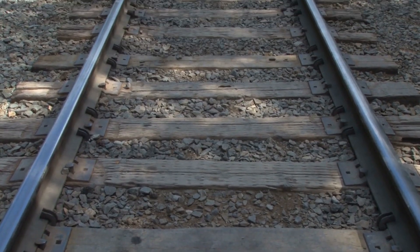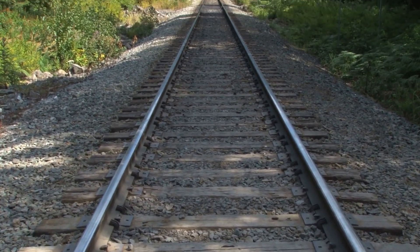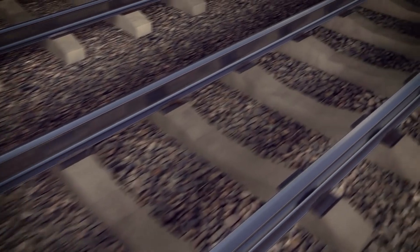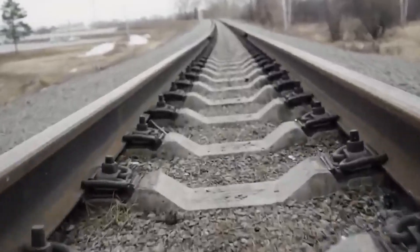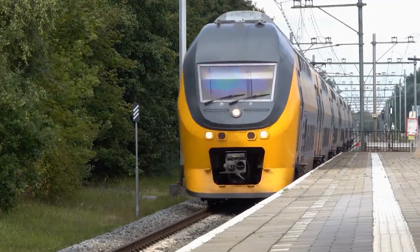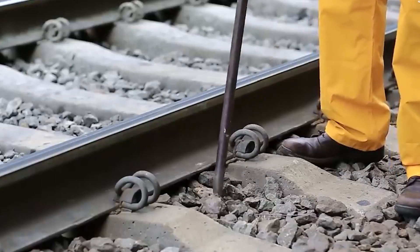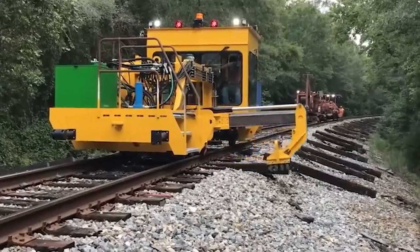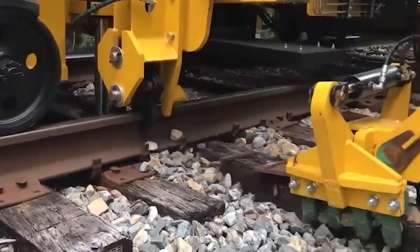Have you ever noticed the endless piles of stones that line virtually every railroad track throughout the world? They might look like regular pebbles at first glance, but there's more to them than meets the eye. In fact, these stones, collectively called track ballast, play a crucial role in the safe and smooth operation of trains worldwide. In this video, we will explore the intricacies of track ballast, unveiling its composition, the intentional shaping behind its structure, and the 12 essential functions that render it an indispensable element in the realm of railway infrastructure.